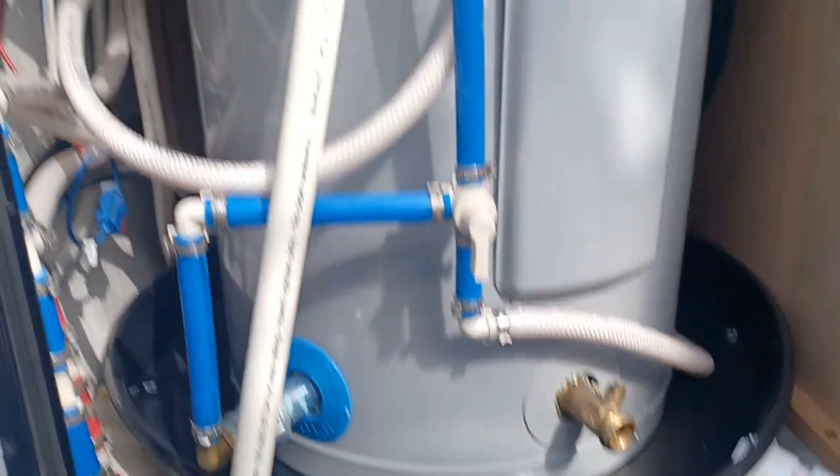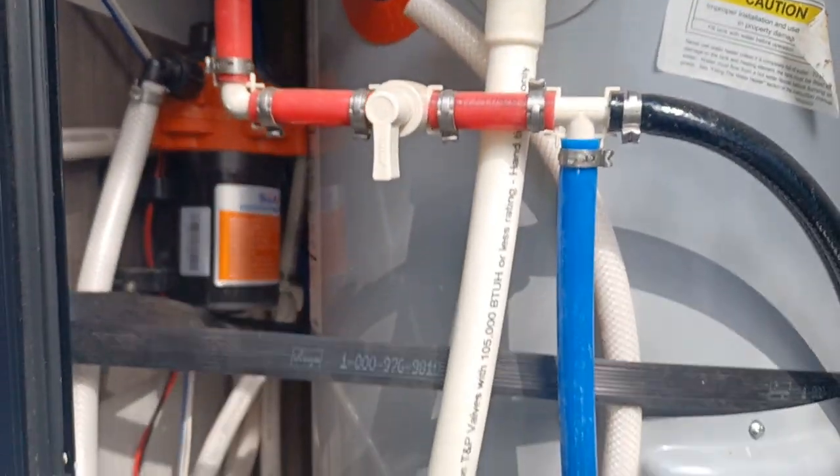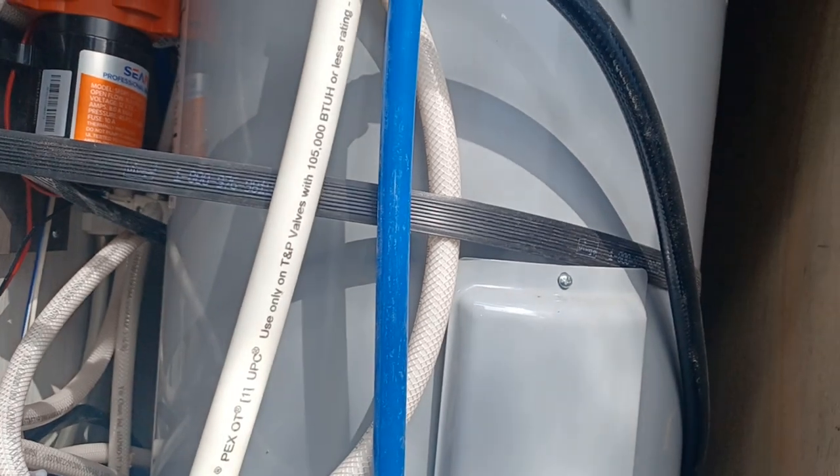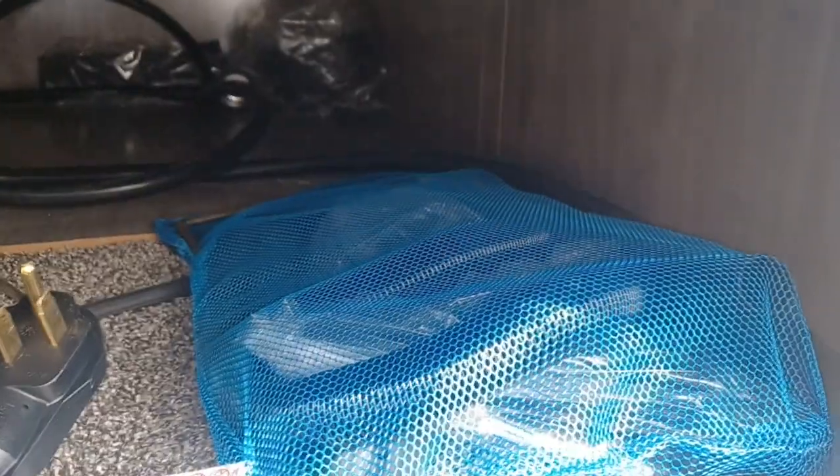In here there is your hot water heater — simple, easy, just like your house. In this little storage area there's your vacuum and power outlet. Nothing too fancy for that.